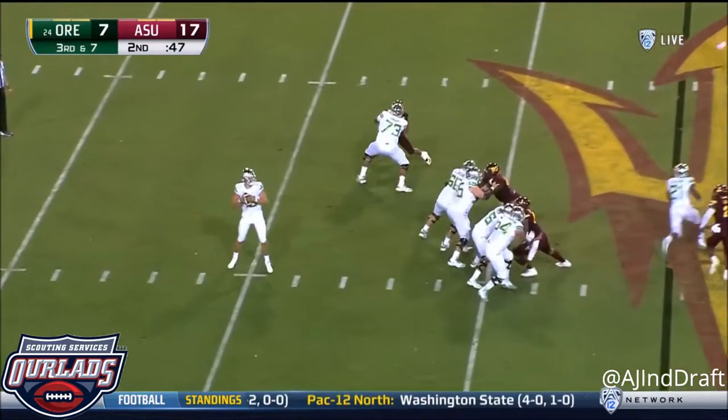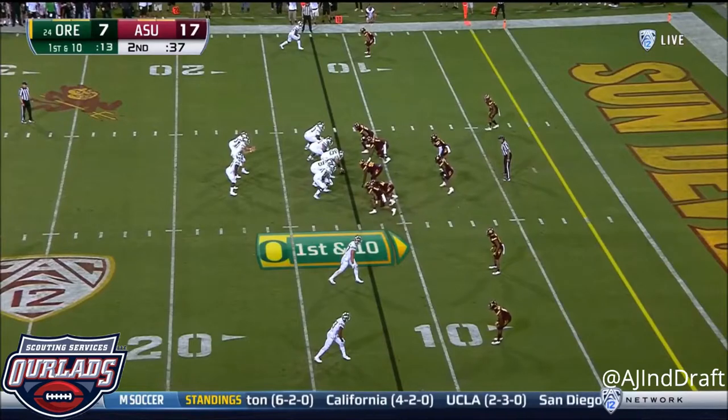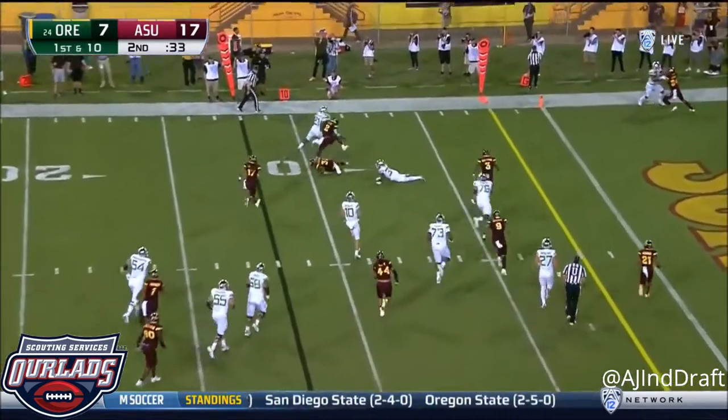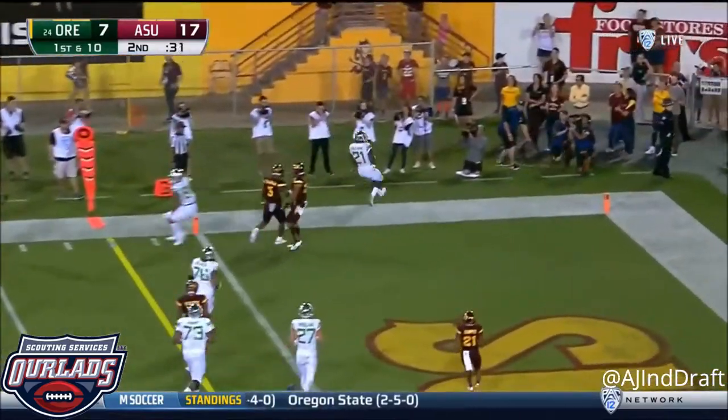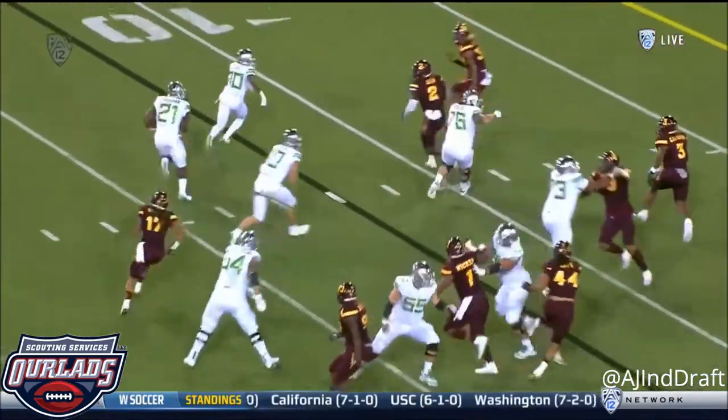Justin Herbert, good protection, fires over the middle. It's Schooler — seconds left in the half. Split backs for Herbert. Royce Freeman sweeping to the left, Freeman turns the corner. Touchdown Oregon! The biggest plays on the ground this season have come to the left side.